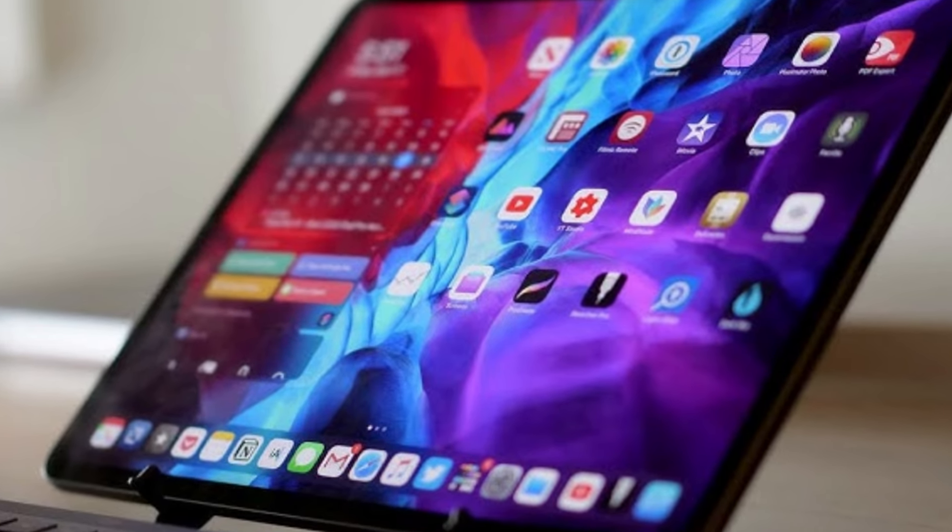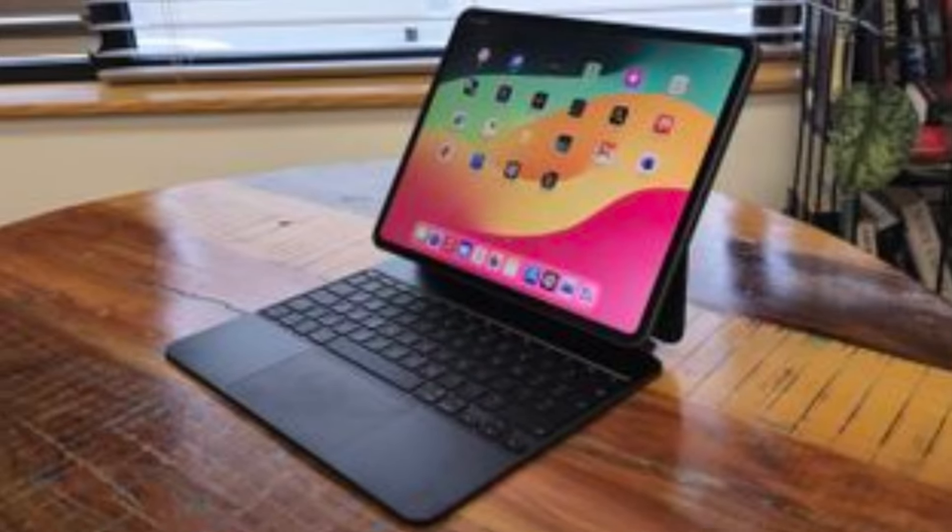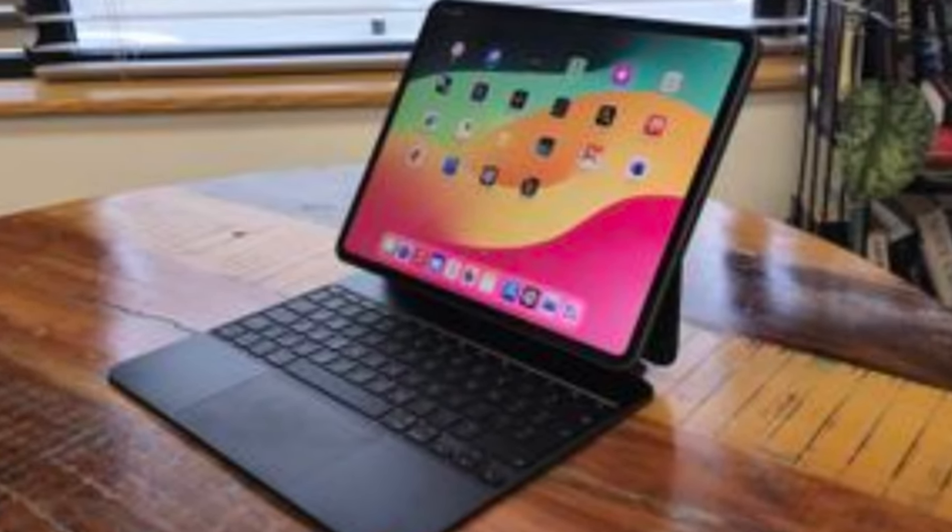Whether you're a digital artist, a student, or a professional, the iPad Pro is designed to enhance your workflow in a sleek, stylish package.